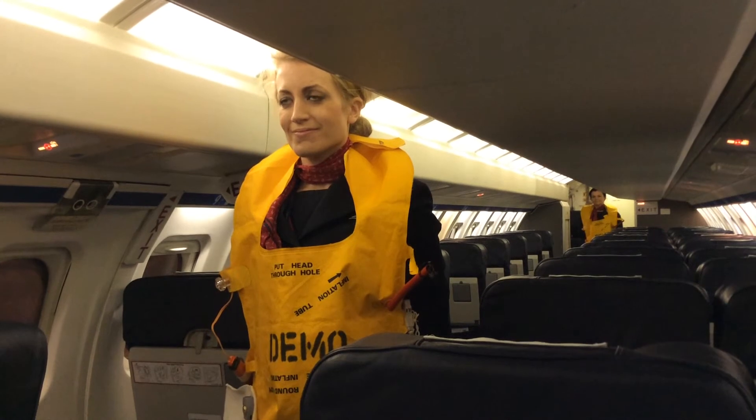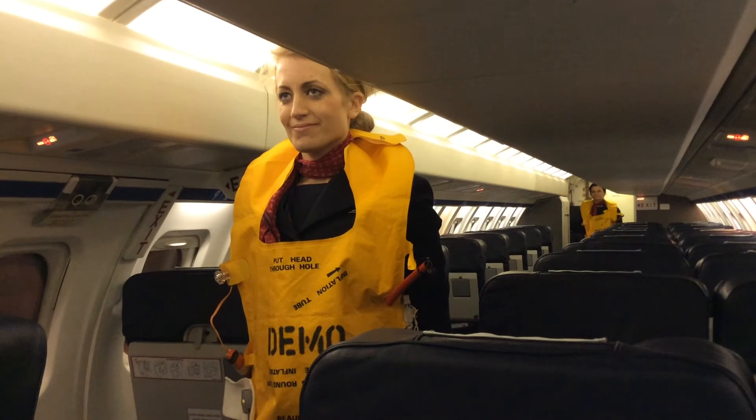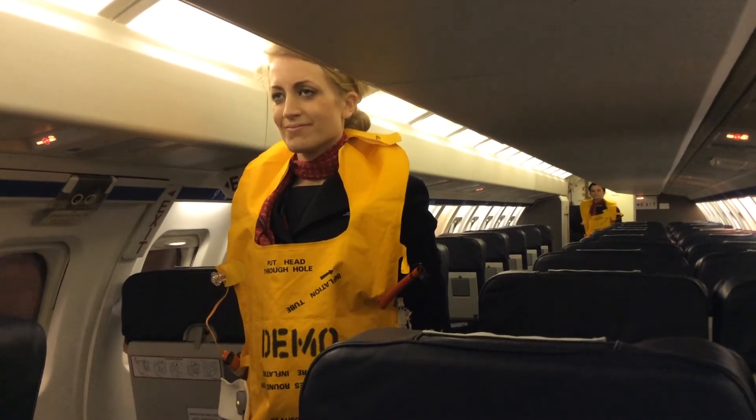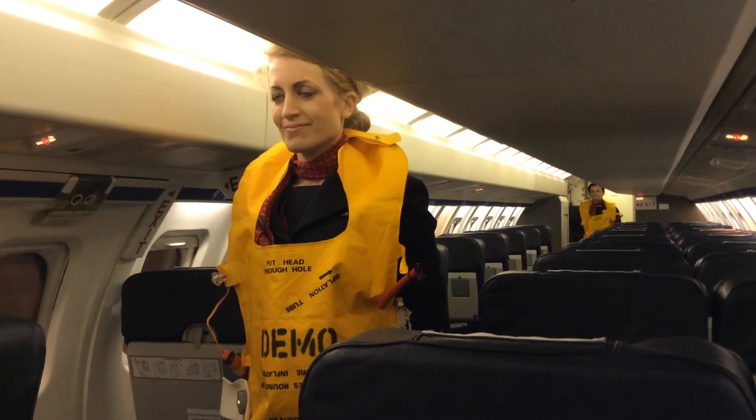All mobile phones are to be switched off for the duration of the flight, and smoking is not permitted. Portable electronic equipment can interfere with the aircraft systems and may only be used when the seatbelt sign is not illuminated. Thank you for your attention and we wish you a very pleasant flight.